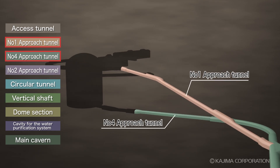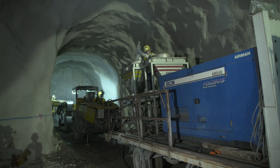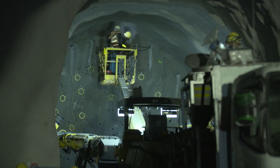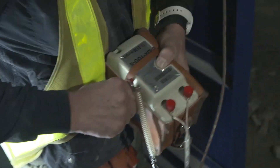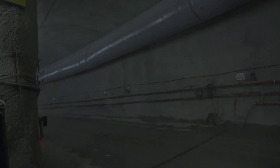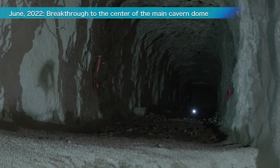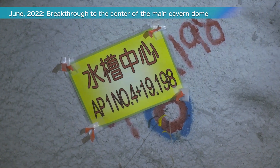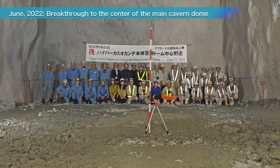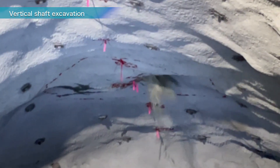Beyond the access tunnel, approach tunnels were excavated, leading to the upper and lower levels of the main cavern. In June 2022, the approach tunnels reached the center of the future dome section. They were then connected to a geological survey tunnel that was excavated in 2020. A circular tunnel was excavated around the observatory, and a vertical shaft was also excavated, which played a key role in accelerating the excavation of the main cavern.